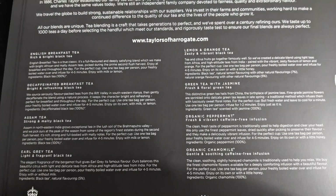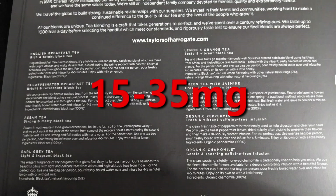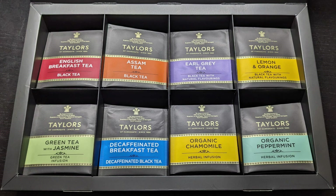The box does not contain caffeine amounts, but in the description on Amazon it gives a range of 15 to 35 milligrams of caffeine. I rearranged them so I can identify them by caffeine level. The English Breakfast Tea and the Assam Tea will have the most caffeine. Earl Grey, Lemon Orange, and Green Tea Jasmine will have less caffeine. The decaffeinated teas are English Breakfast Decaf, Chamomile, and Peppermint.